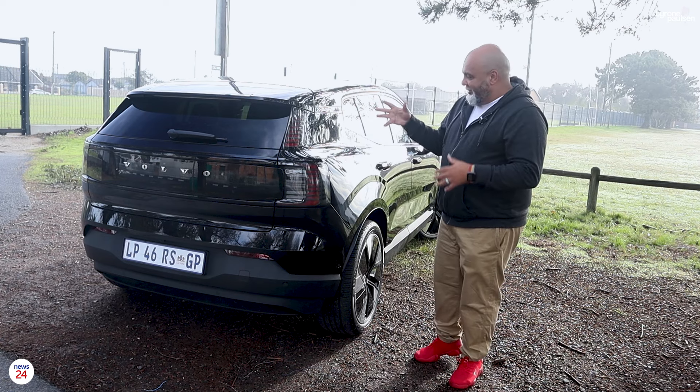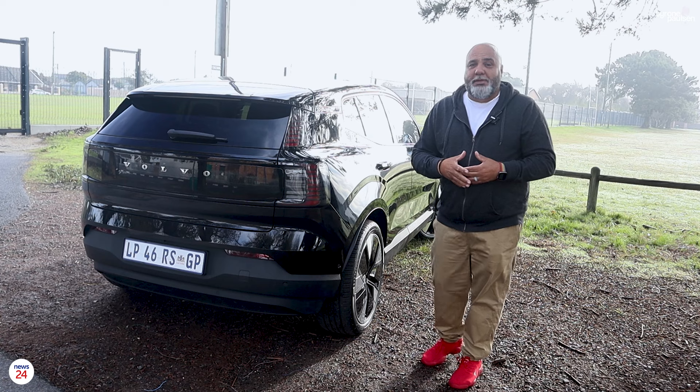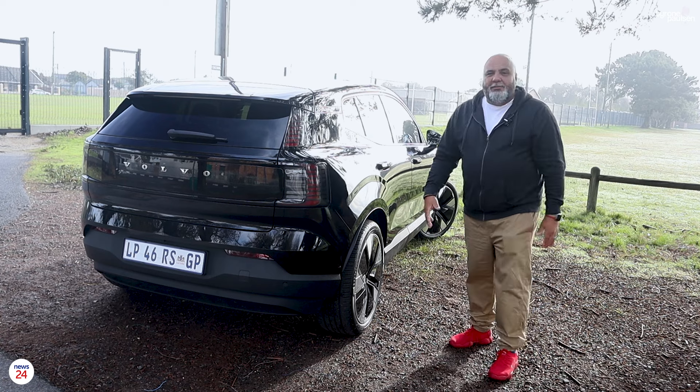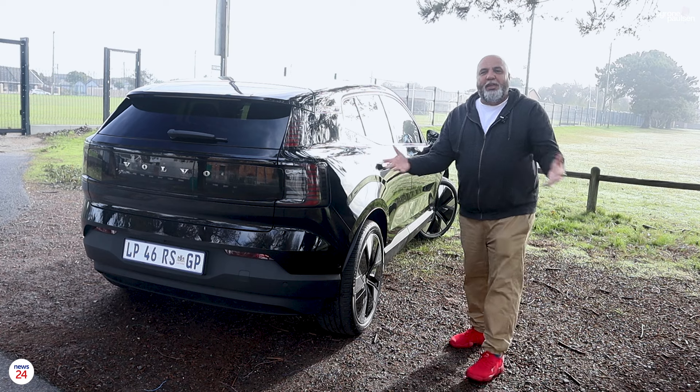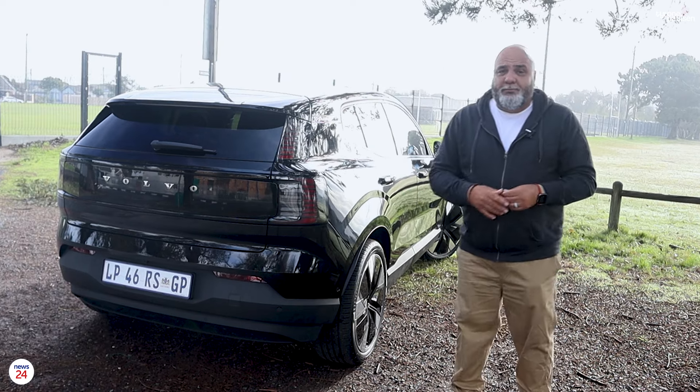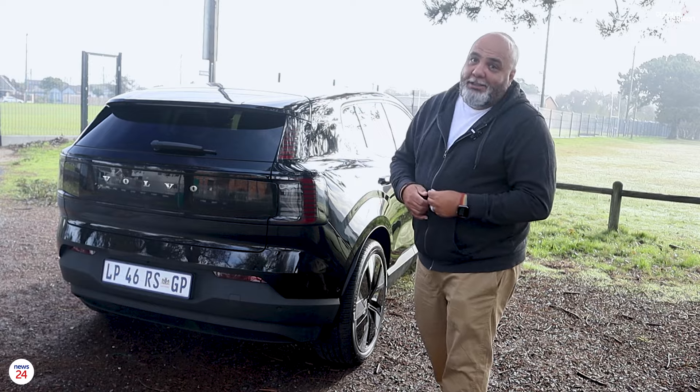Overall, this car's design really does appeal to me because it reminds me of a hatchback — I've got a thing for hatchbacks — and even though this is not a hatch, it gives me that hot hatch kind of vibe.